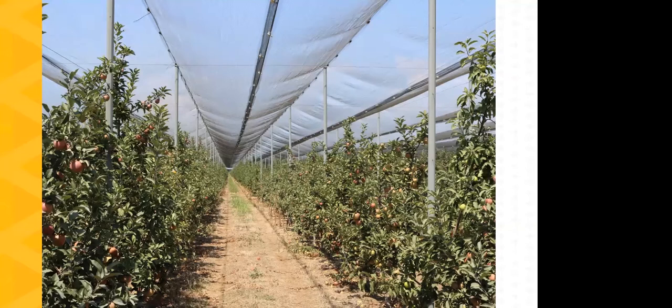One other use for protective structures: increasingly we're looking at overhead structures such as on this high-density apple planting. This particular net serves several purposes: first, it reduces solar radiation, resulting in better color on the apples; second, it provides protection against hail, which can be a serious issue on fruit crops; and third, it gives protection against birds and other pests entering the orchard. So multiple uses from an overhead protective structure.